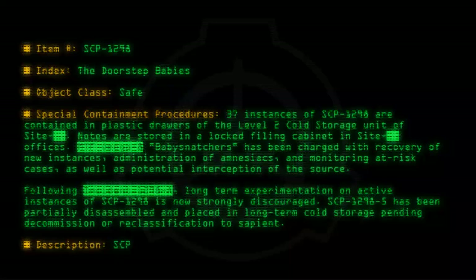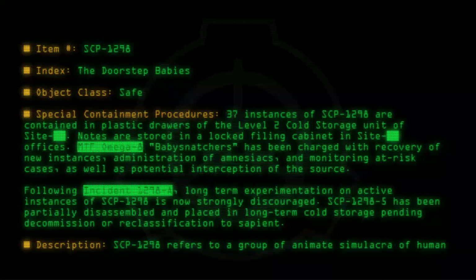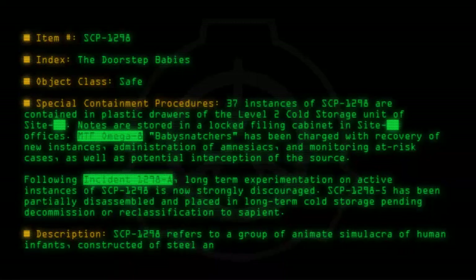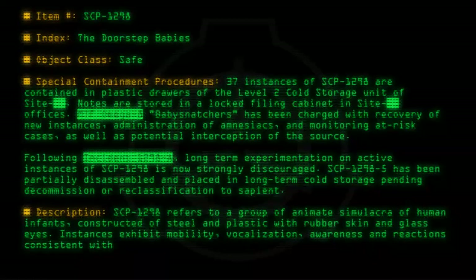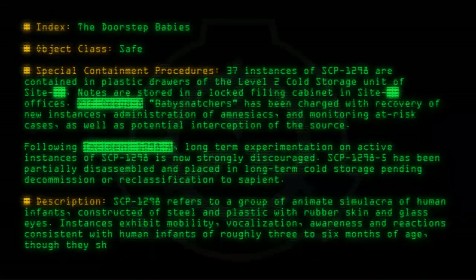Description: SCP-1298 refers to a group of animate simulacra of human infants, constructed of steel and plastic with rubber skin and glass eyes. Instances exhibit mobility, vocalization, awareness, and reactions consistent with human infants of roughly three to six months of age, though they show no reaction to visual stimuli and are presumed to be blind.